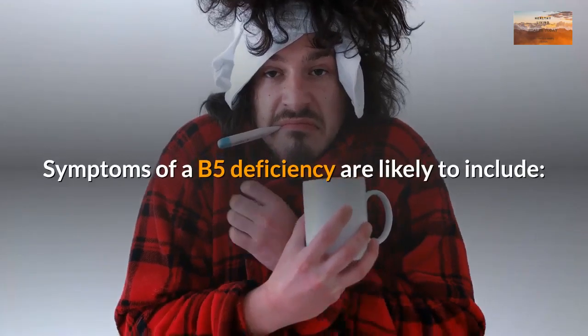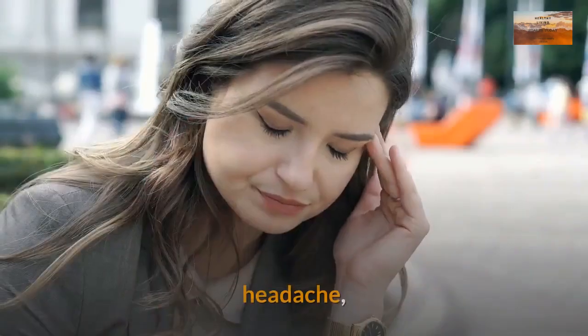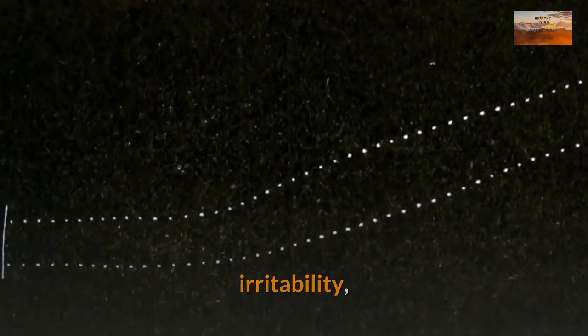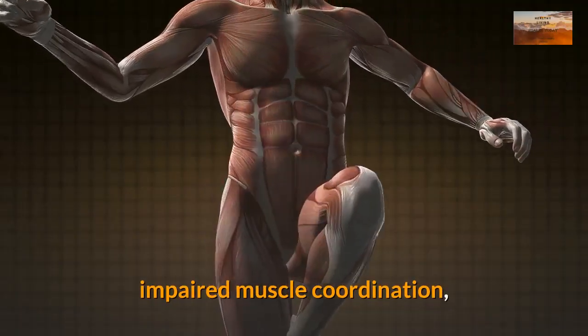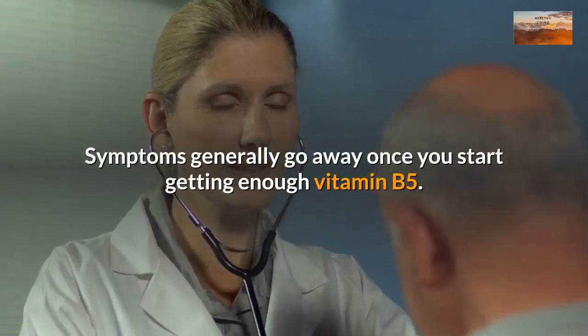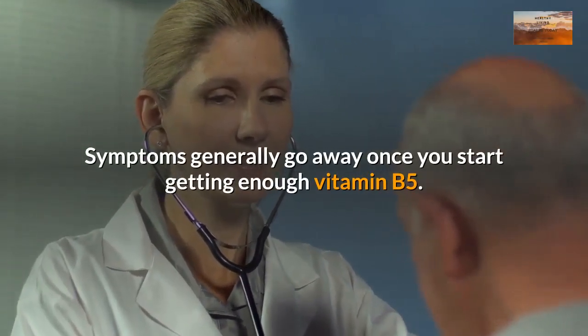Symptoms of a B5 deficiency are likely to include headache, fatigue, irritability, impaired muscle coordination, and gastrointestinal problems. Symptoms generally go away once you start getting enough vitamin B5.